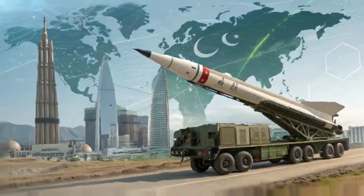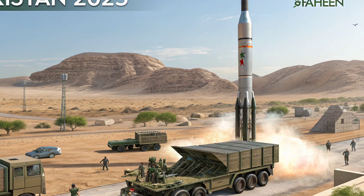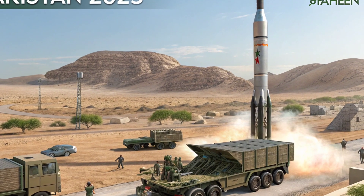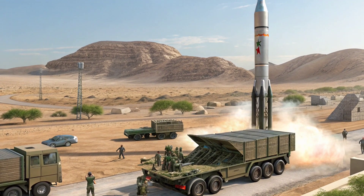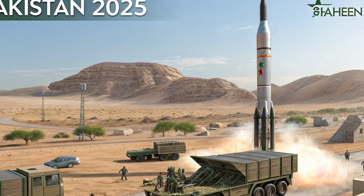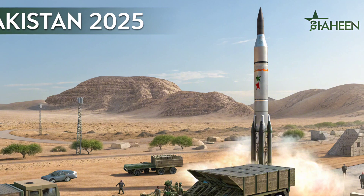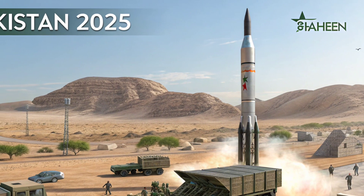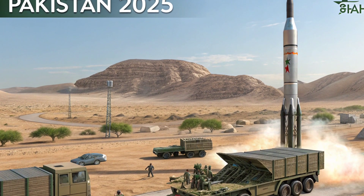Welcome back to Luxury Dynamic, your number one source for cutting-edge military tech and elite defense systems from around the world. In today's episode, we turn our focus toward Pakistan and one of its most formidable strategic assets — the Shaheen rocket. The evolution of this powerful missile system reflects not only Pakistan's military ambitions but also its growing capabilities in missile technology on a regional and global scale.